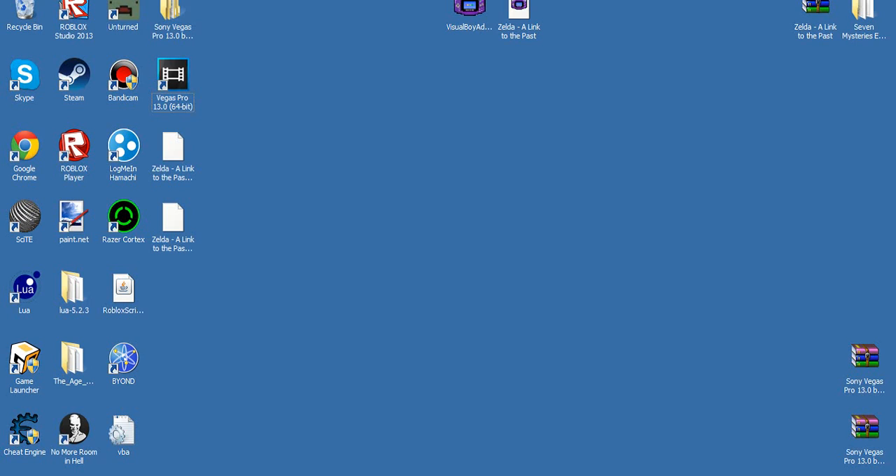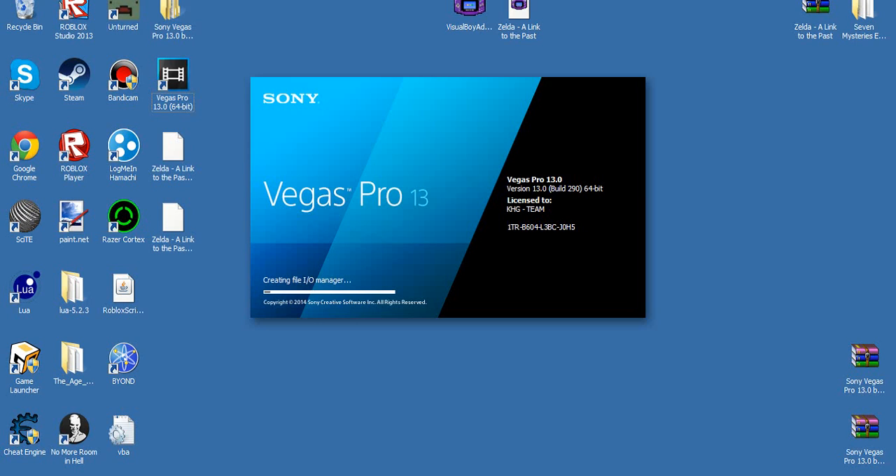Now, while I wait for this to open, if you guys don't actually know what Sony Vegas Pro is, it's an editing software for videos developed from Sony. Now, this is actually a pretty costly software.